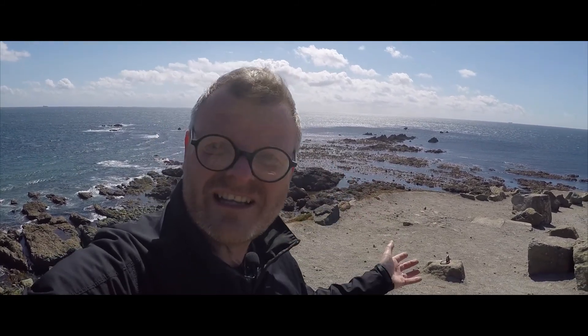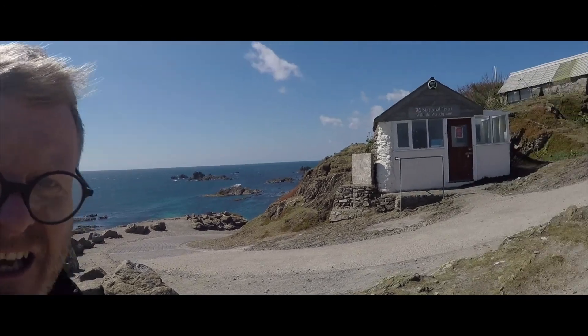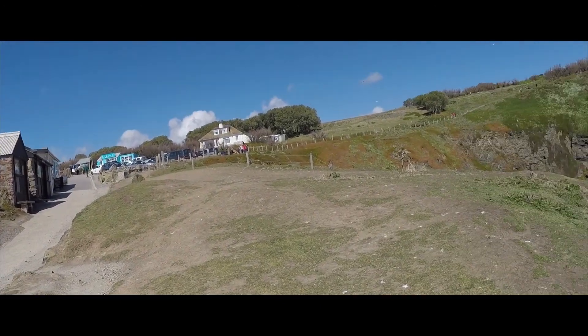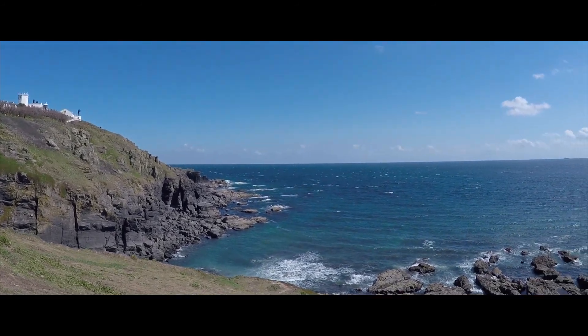Absolutely stunning scenery, stunning seas, stunning lighting. I'll just flip the camera around for you to see. Just about every direction here is a stunning view. You can't fail to take some great pictures down here, but be prepared — it's a bit windy as you can probably tell.